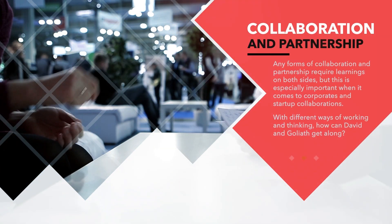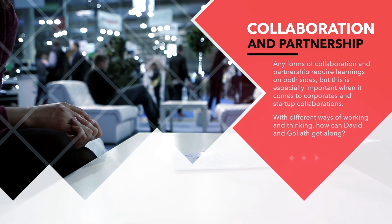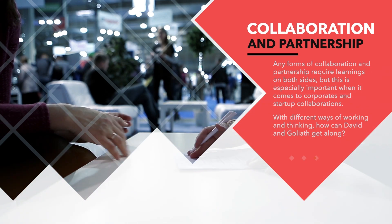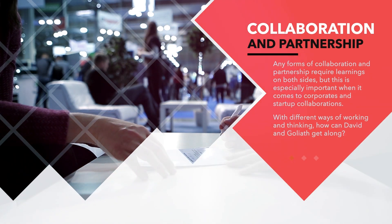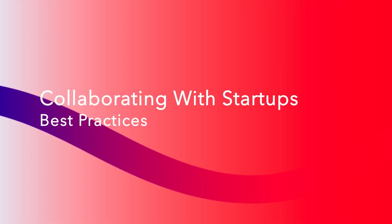Any form of collaboration and partnership requires learning on both sides, but this is especially important when it comes to corporates and startup collaborations. With different ways of working and thinking, how can David and Goliath get along? Here are two cents on best practices to ensure successful collaborations.